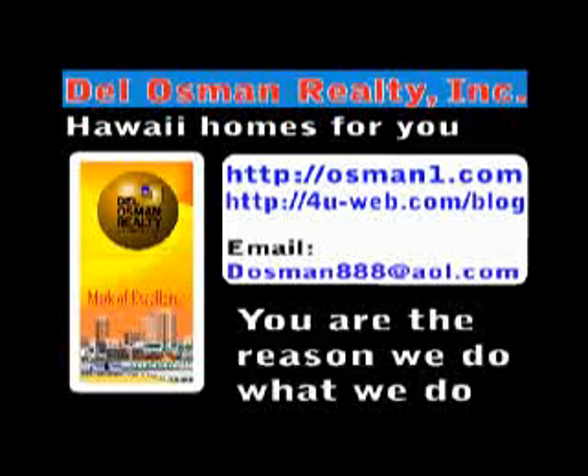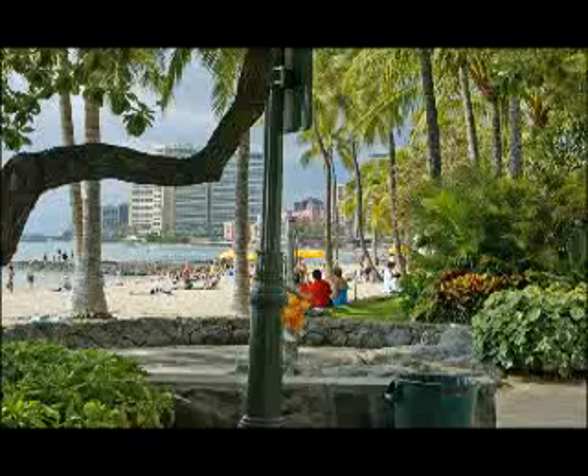Aloha! This is Kay Osman again. As promised, I'm going to talk to you about Waikiki, the place to be.